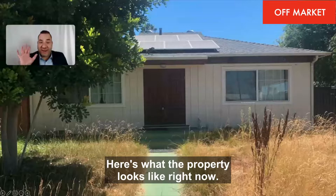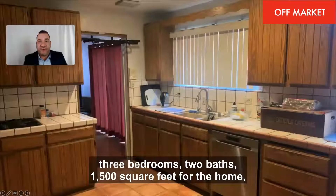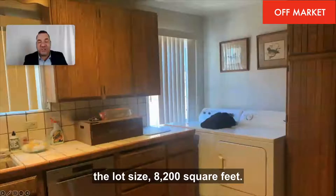Here's what the property looks like right now. You could remodel it also. Three bedrooms, two baths, 1,500 square feet for the home. The lot size is 8,200 square feet.